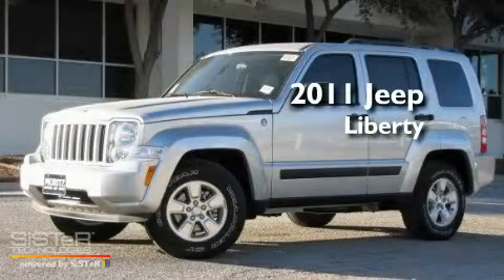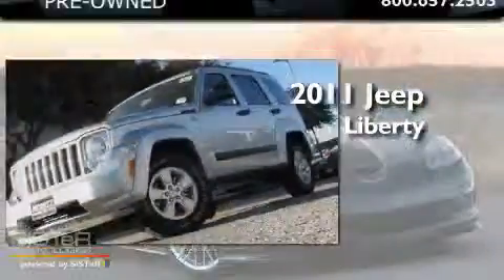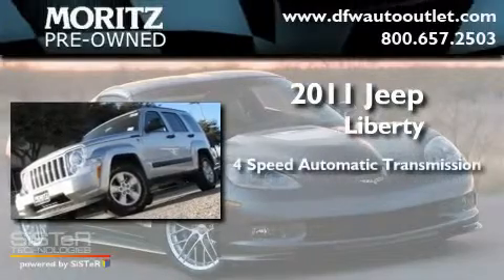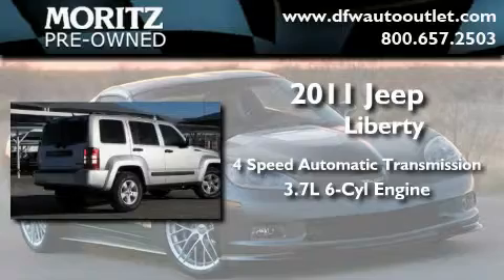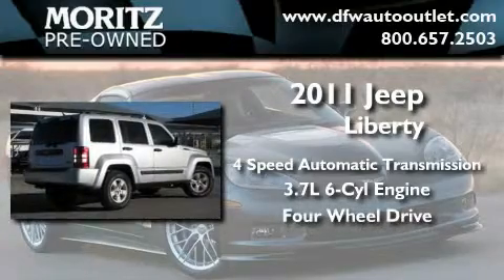This is a brand-new 2011 Jeep Liberty. This SUV has a four-speed automatic transmission, a 3.7-liter V6, and the added safety and control of four-wheel drive.